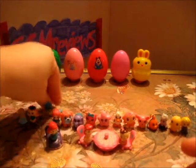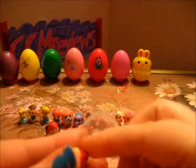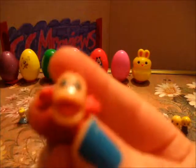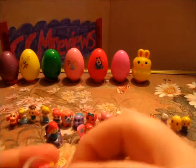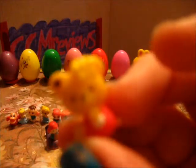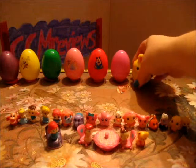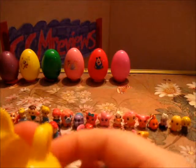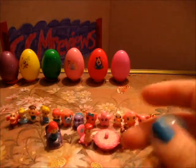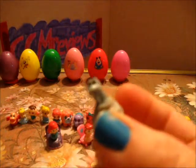Some of them fell over — there we go. A little teddy bear. The yellow bunny egg. This one has the eels from Little Mermaid — they are sitting on a rock.